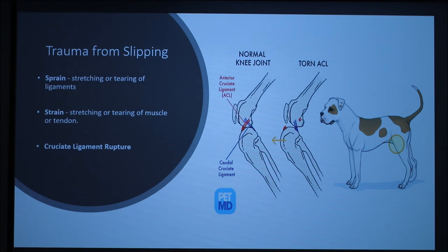Much pressure exerted onto the ligaments of the knee can cause your dog to have a cruciate ligament rupture, also known as a torn anterior cruciate ligament or ACL. These types of accidents are usually caused by your dog slipping on ice or wet surfaces.